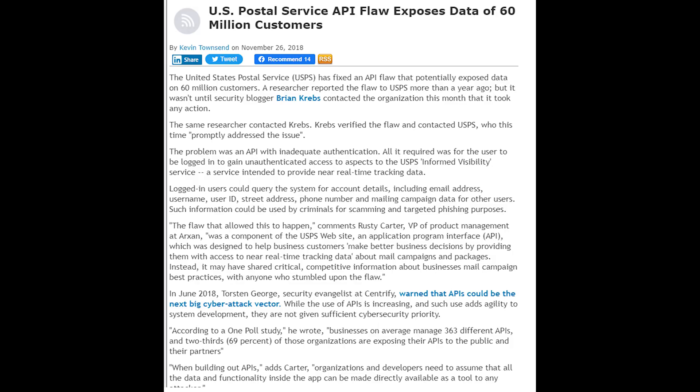Here's an example of an API attack. In November 2018, 60 million USPS users had their data exposed because of a broken API for the Postal Service's Informed Delivery. Informed Delivery is a service that allows users to look at their incoming mail, set delivery instructions, manage deliveries, track packages, and more.